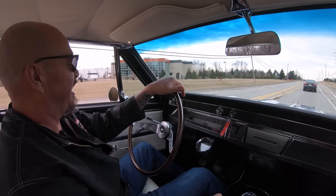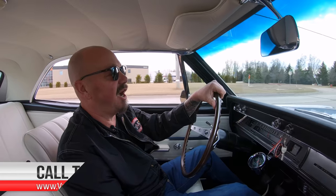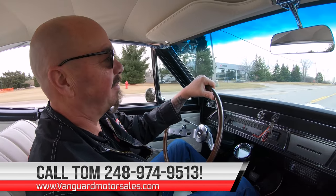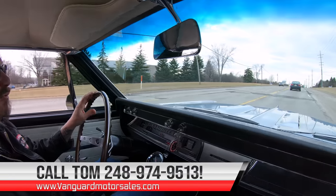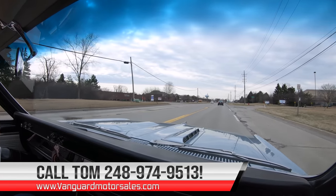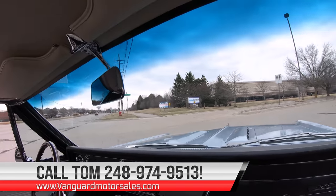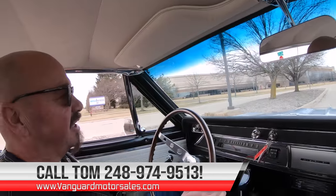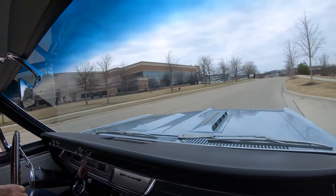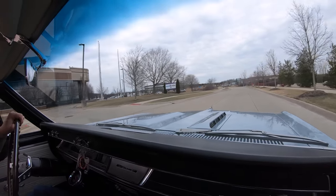At Vanguard Motor Sales we can ship this beauty anywhere in the world. You just give us a call at 248-974-9513. Tom will tell you all about this beautiful car. She is gorgeous baby. Don't forget he's answering his phone seven days a week and practically 24 hours a day, so you can give him a call anytime. He'll tell you all about it — financing, the whole nine yards.